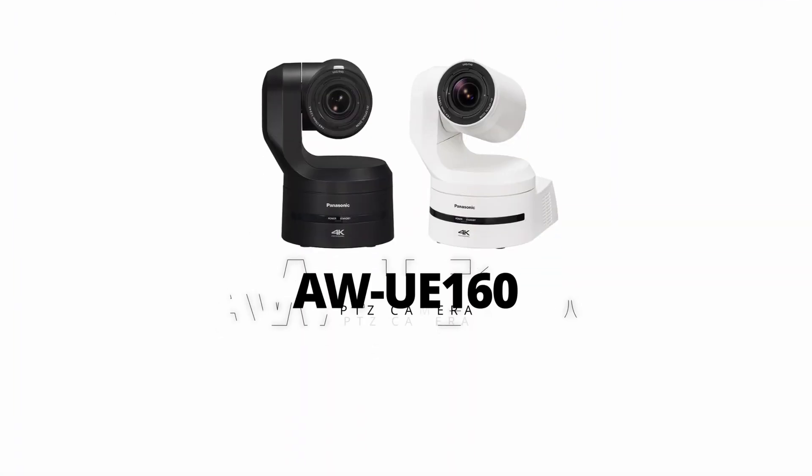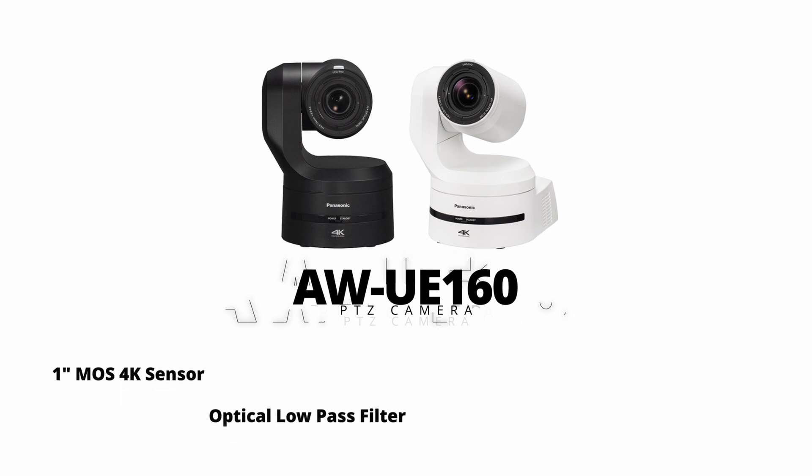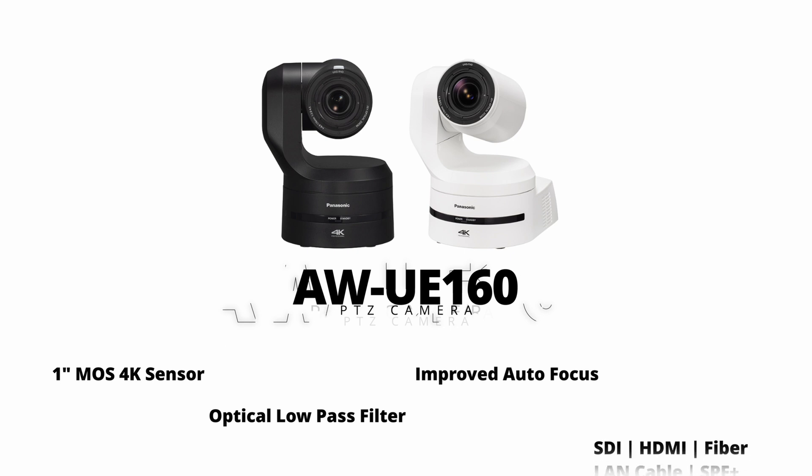Rolling Hills Community Church has been evaluating the Panasonic AW-UE160 PTZ camera, which has a 1-inch 4K sensor. It has an optical low-pass filter, which significantly reduces moiré, especially with those LED walls. It has a much-improved autofocus that works great with auto-tracking, as well as all the connectivity you could ever need.